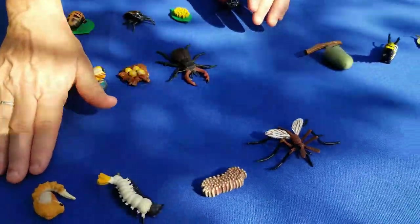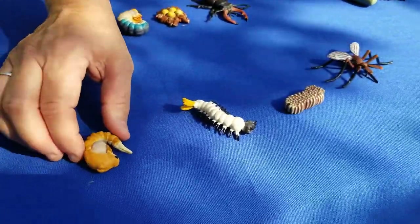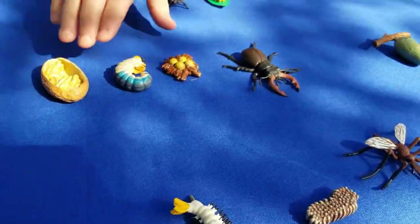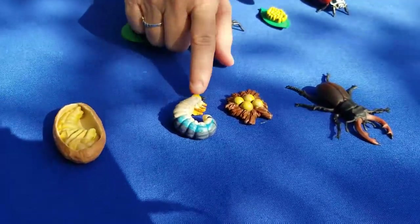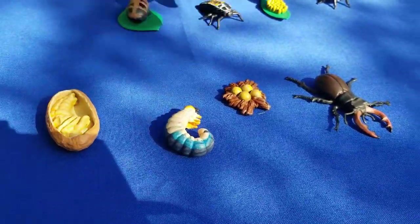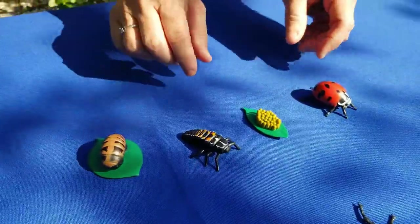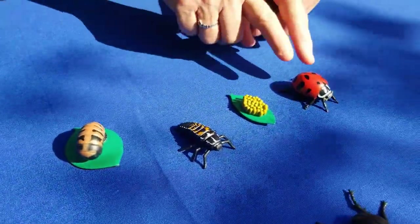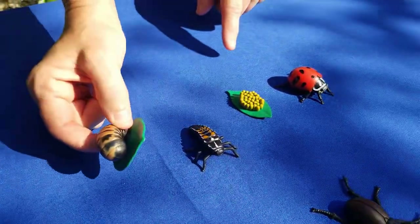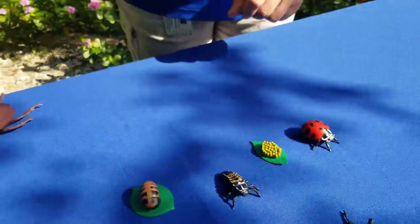Mosquitoes also have complete metamorphosis — their pupal stage is called the wiggler stage. Beetles also have complete metamorphosis; their larval stage is called a grub. And our lady beetles — ladybugs — have the egg, then the larval stage, then the pupal stage, and back to the adult. That's complete metamorphosis.